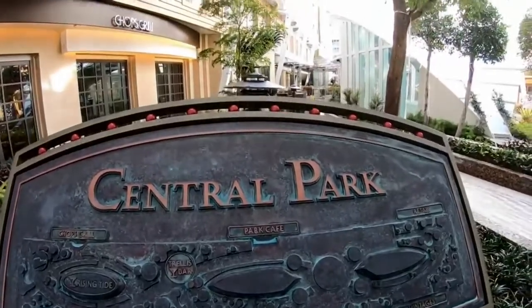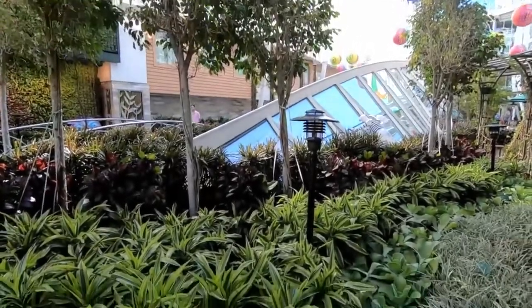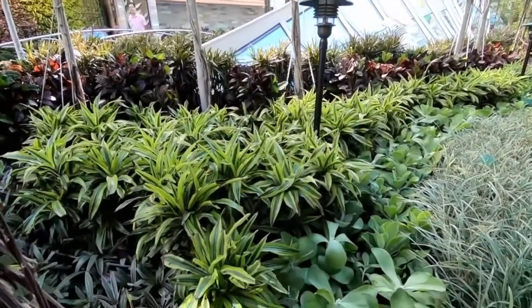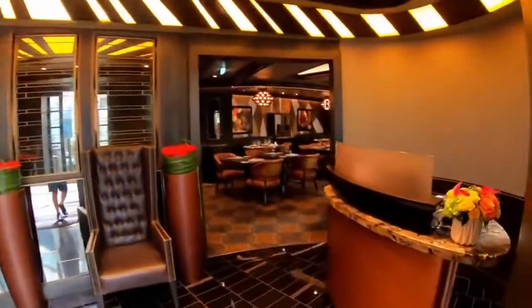The Symphony of the Seas also has a central park with over 20,000 tropical plants and trees. It also features 22 restaurants that offer a variety of cuisines.